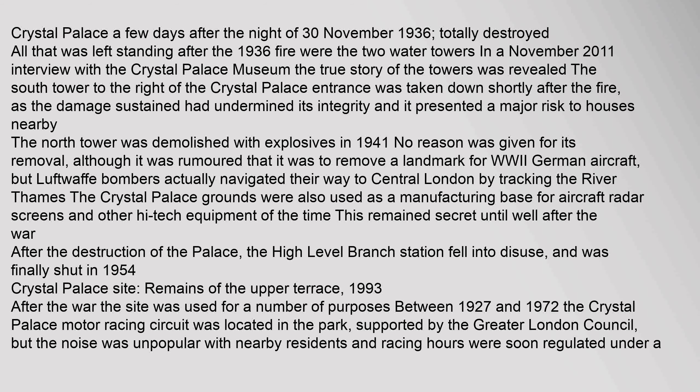A few days after the night of 30 November 1936, the Crystal Palace was totally destroyed. All that was left standing after the 1936 fire were the two water towers. The South Tower was taken down shortly after the fire as the damage had undermined its integrity and it presented a major risk to nearby houses. The North Tower was demolished with explosives in 1941 — it was rumoured that this was to remove a landmark for World War II German aircraft, though Luftwaffe bombers actually navigated to central London by tracking the River Thames. The Crystal Palace grounds were also used as a manufacturing base for aircraft radar screens and other high-tech wartime equipment.